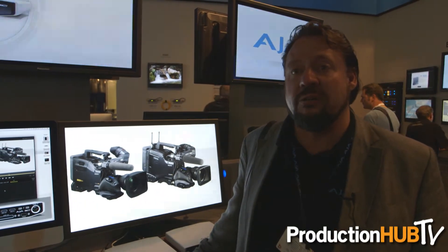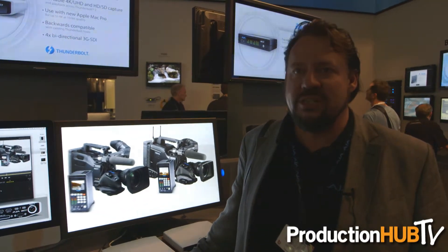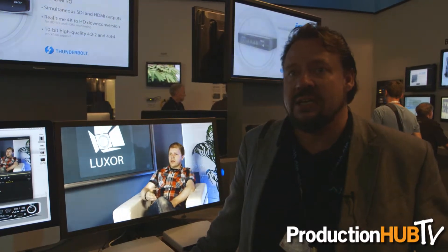We have a new converter to help people who've started working with 4K production called 4K to HD. It specifically down-converts 4K input signals down to HDMI or SDI, so you don't have to go buy a 4K display to be able to watch the material.